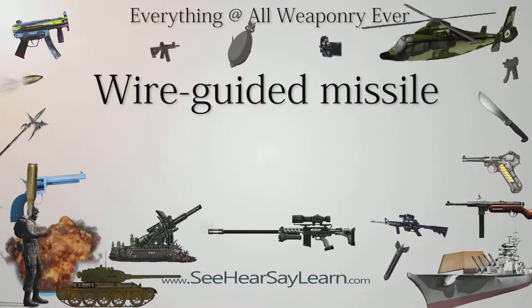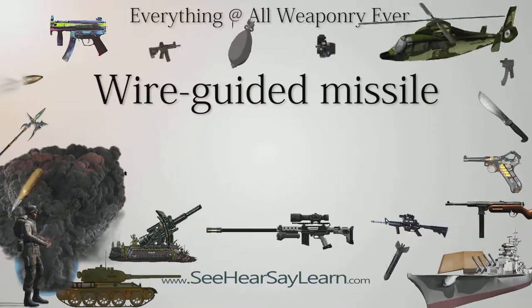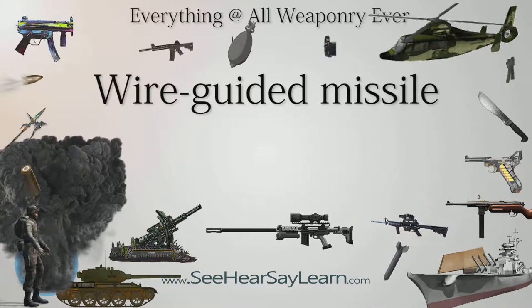A wire-guided missile is a missile that is guided by signals sent to it via thin wires connected between the missile and its guidance mechanism, which is located somewhere near the launch site. As the missile flies, the wires are reeled out behind it.